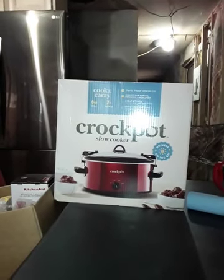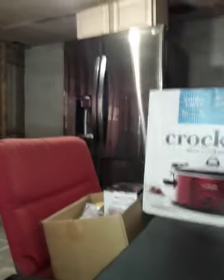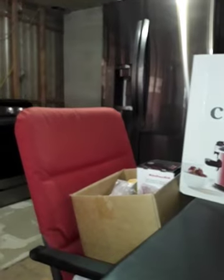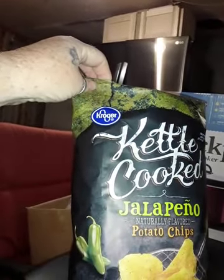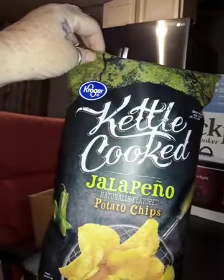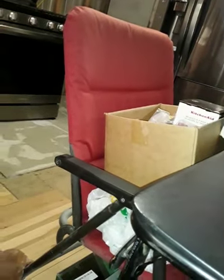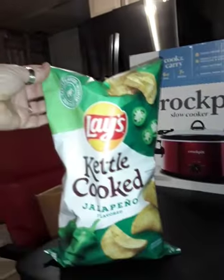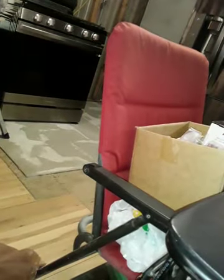Kroger, y'all — $40 for this crock pot. From Kroger, I also got my husband two different kinds of kettle chip potato chips: jalapeno — I don't think he's ever had the Kroger brand, so I got him a bag of that — and a bag of the regular Lay's kettle cooked potato chips, even though he's already got a bag in the cupboard. We still live in the camper.